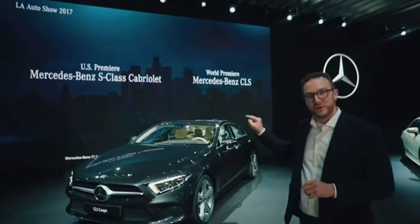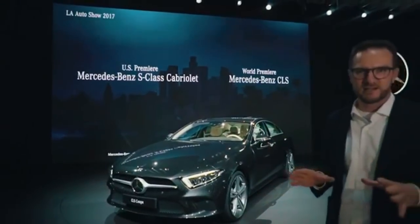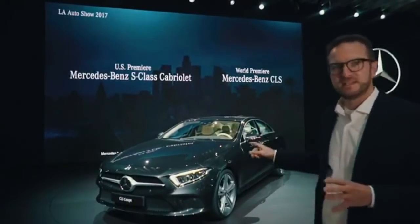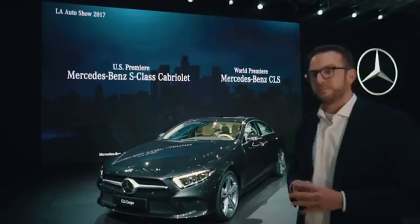Today, we would like to show to you the third generation of the CLS. This is a brand new car which comes with the latest technologies. We took over the engines from the S-Class. Here you can see the CLS 400 diesel, a brand new inline diesel engine with six cylinders.